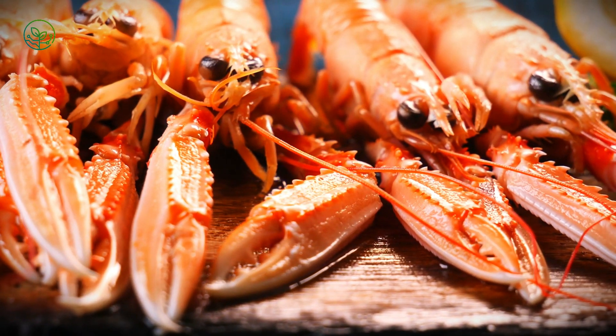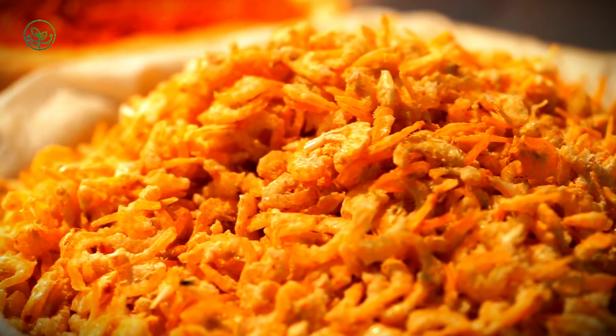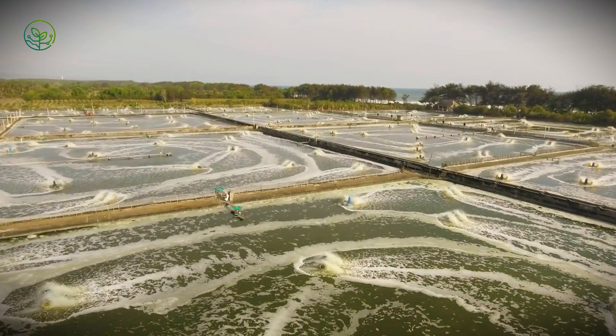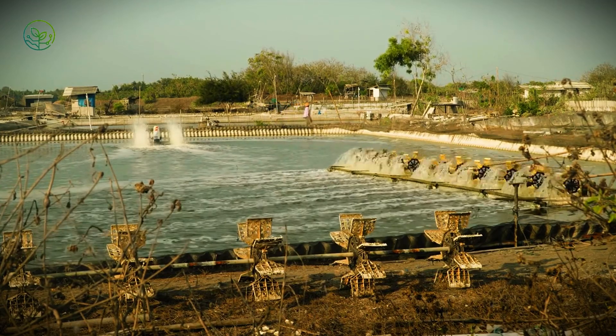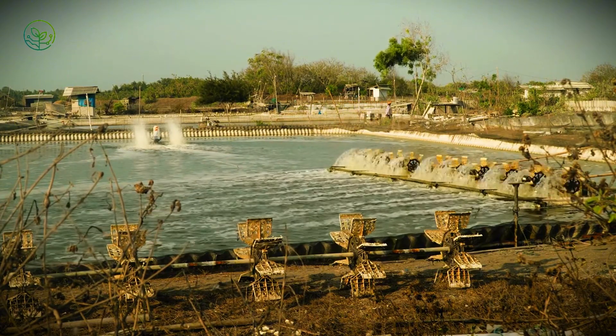Despite its small size, shrimp require a massive logistical effort, navigating strict regulations, shipping bottlenecks, and environmental challenges. Yet, through advanced freezing techniques, real-time monitoring, and innovations like AI-driven sorting and blockchain traceability, the industry is evolving to meet global demand with greater efficiency and sustainability. Next time you bite into a shrimp, think of the journey behind it — the farmers raising it, the scientists preserving it, and the logistics experts racing against time to deliver it fresh. Subscribe for more behind-the-scenes stories of how your food reaches your plate.